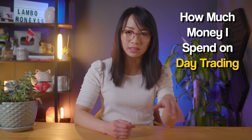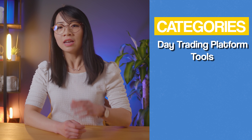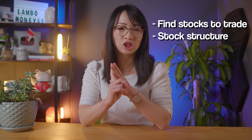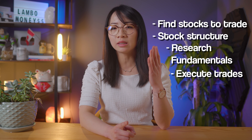...how much money I spent for day trading in all these different categories, such as day trading platforms, tools, commissions, locate fees, and many more. I use many of these tools to scan for stocks to trade, analyze stock structure, research fundamentals, and execute ideas in the fastest way possible. And of course they also helped me smash the like button, because that's the surest way to double your trading account every single day.